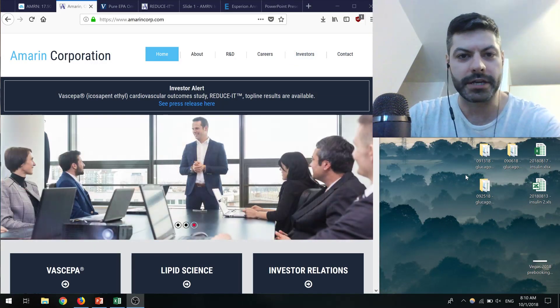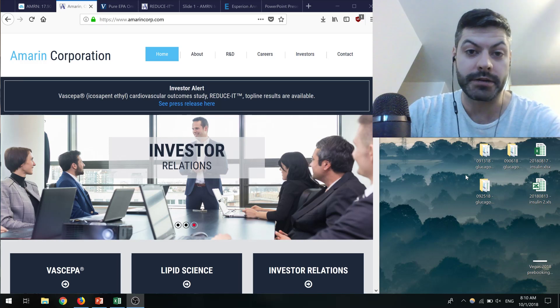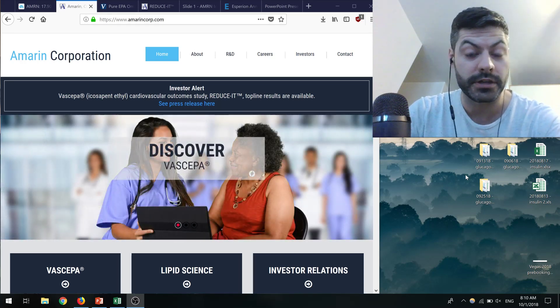Hey everybody, and welcome to Breaking Biotech, everybody's favorite biotech podcast. My name is Matt, and thanks so much for coming in today. If you like what I'm doing, please like, subscribe, or leave me a comment. And if you're on YouTube, hit the notification bell so you know when I'm putting out videos.